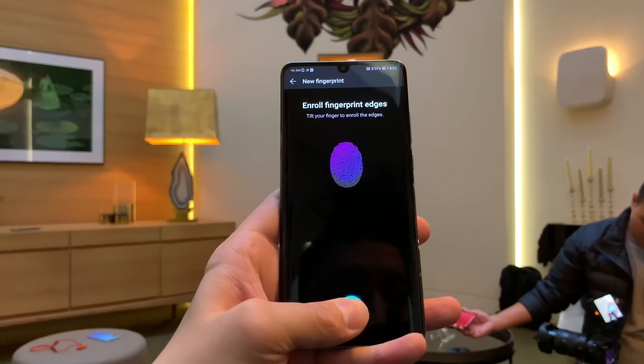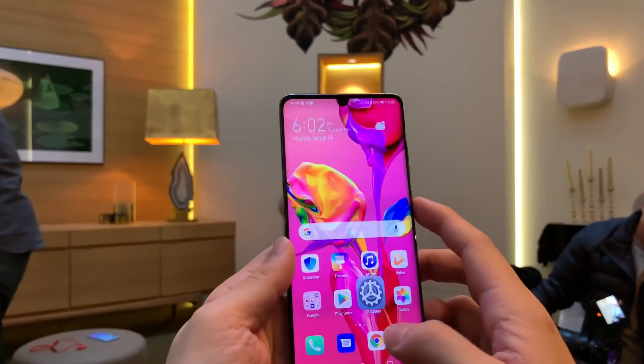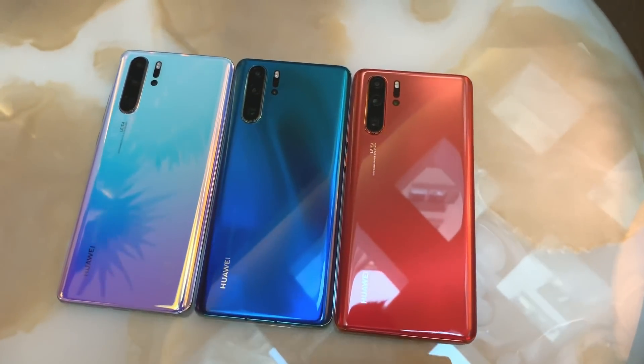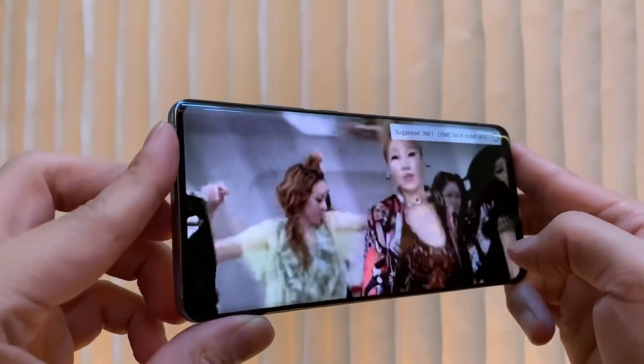Both phones have an optical in-display fingerprint reader, very similar to the one in the Vivo Nex dual display, which is great — because that fingerprint scanner is really good. I actually unlock it a lot faster than I can with the Samsung Galaxy S10 Plus. I also like that the P30 Pro's fingerprint scanner location is actually lower this year compared to the Mate 20 Pro, which was hilariously high up on the phone. Battery is an area Huawei has been a leader in — the P30 Pro has a 4,200 mAh battery, which should last an entire day. The smaller P30 gets a 3,650 mAh battery, still enough for all day on its 6.1-inch display.